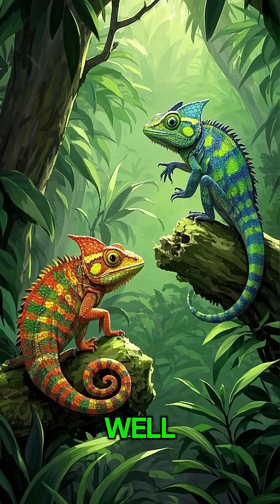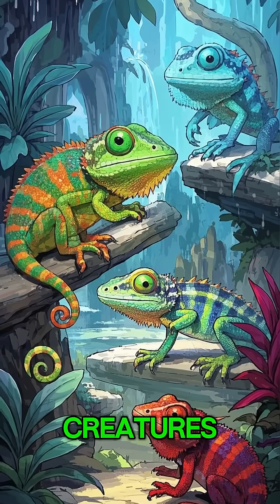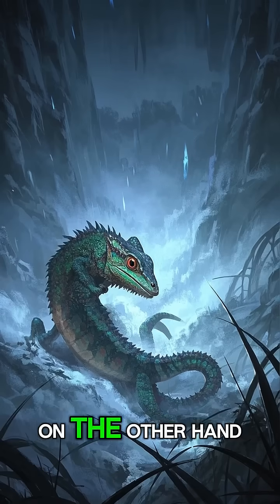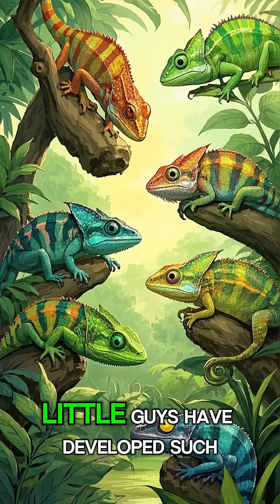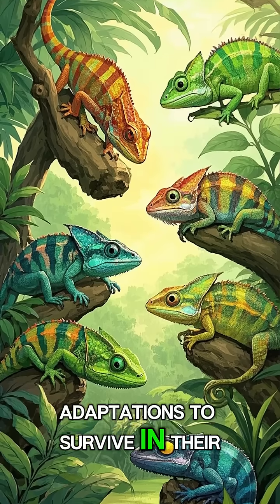But why? Well, it's all about communication. You see, chameleons are cold-blooded creatures whose body temperature depends on their environment. On the other hand, when they get too cold, they shiver to generate heat. Isn't it amazing how these little guys have developed such fascinating adaptations to survive in their environment?